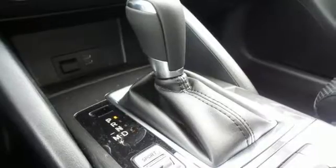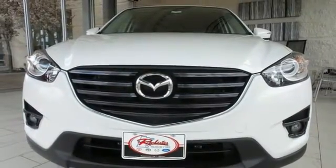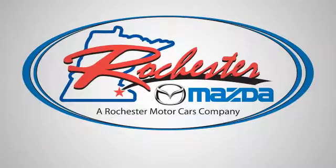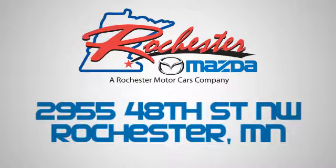If this CX-5 caught your eye, let it capture your heart as well. Take it for a test drive today. Experience the difference at Rochester Mazda where you get our best price. Bottom line, we are conveniently located at 2955 48th Street NW in Rochester, Minnesota.